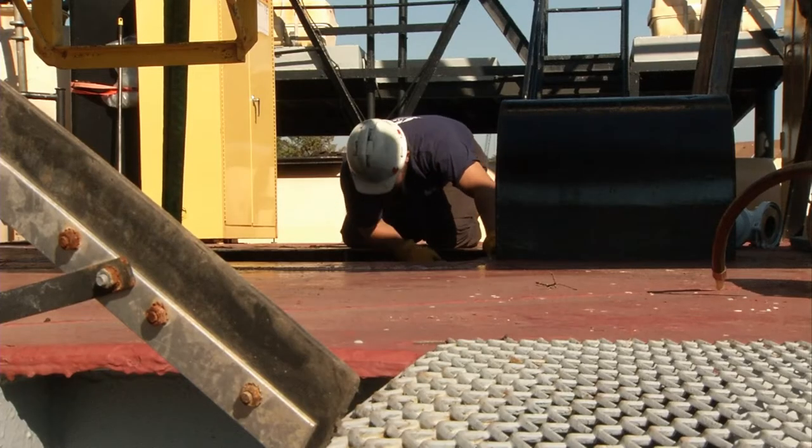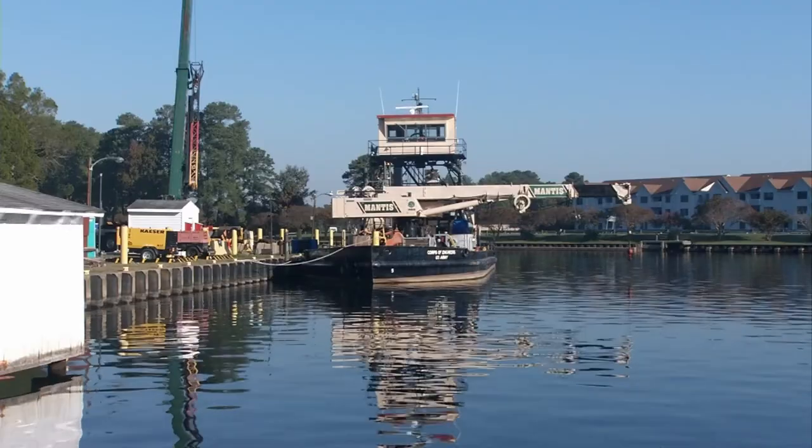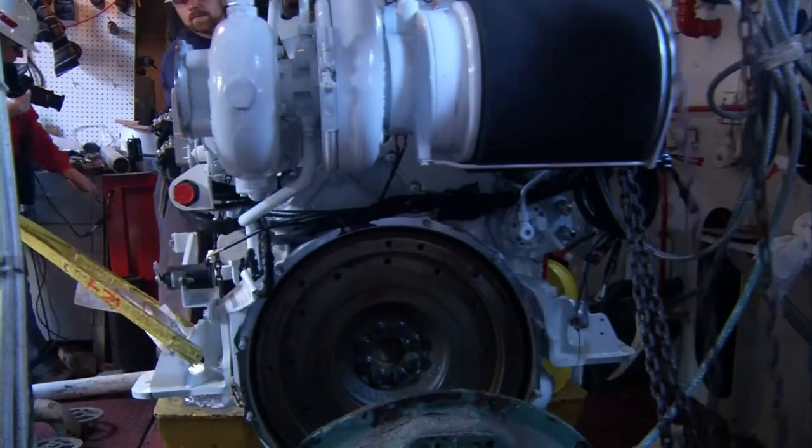They burned a lot of fuel, they smoked badly, and they were in dire need of an overhaul. Contractors working at the Norfolk District's Great Bridge Lock Facility perform a delicate maneuver with a crane and chains to put the two new engines into place.